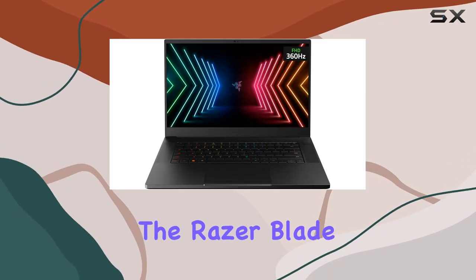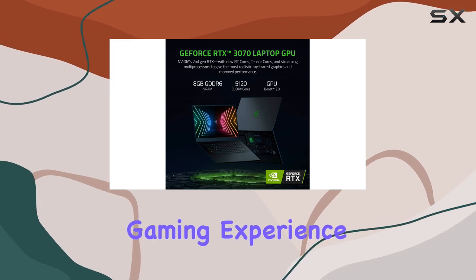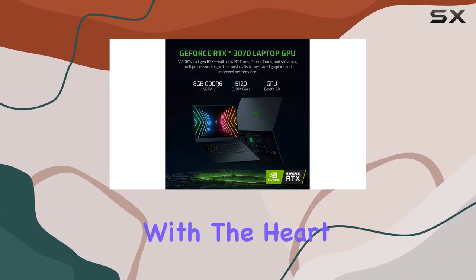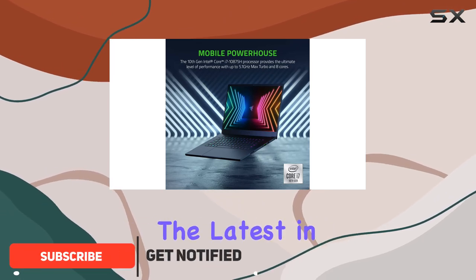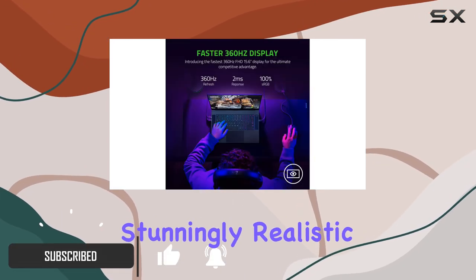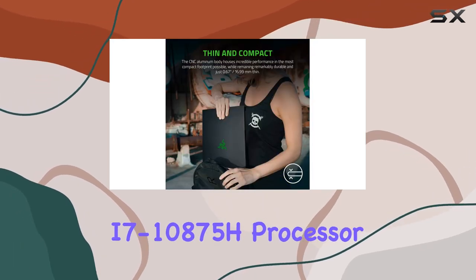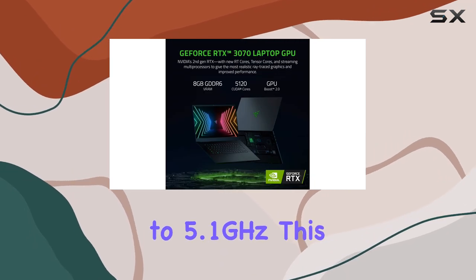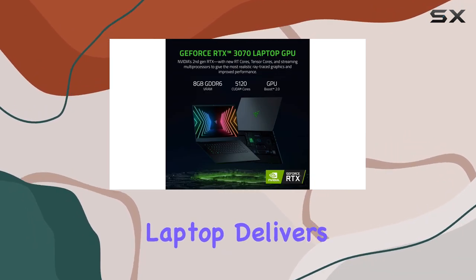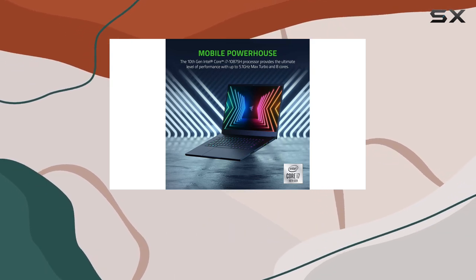Today, we're diving into the Razer Blade 15, a gaming powerhouse that promises to redefine your gaming experience. Let's start with the heart of this beast — the NVIDIA GeForce RTX 3070, boasting the latest in ray tracing technology for stunningly realistic graphics. Paired with the 10th gen Intel Core i7-10875H processor, clocking up to 5.1GHz, this laptop delivers unparalleled performance, whether you're gaming, streaming, or creating content.